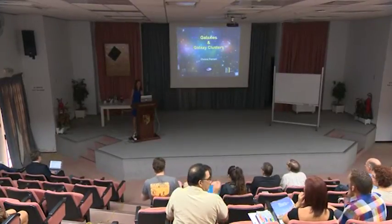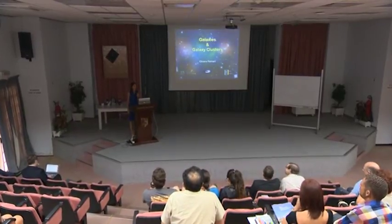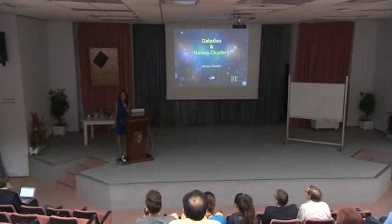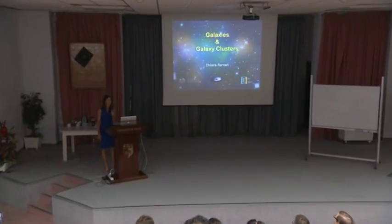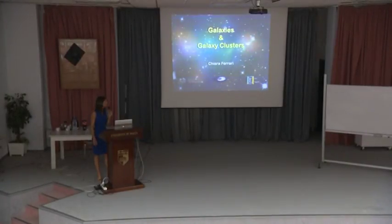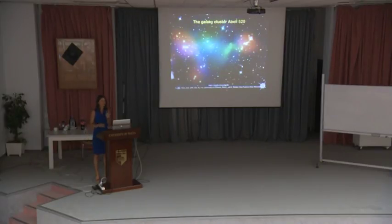My name is Chiara Ferrari and I am an astronomer at the Observatoire de la Côte d'Azur in Nice, France. Today I will try to give you an overview of what we know about galaxies and galaxy clusters. My main aim at the end of this talk is that you are able to explain to your students, or in the case of students, to your family, this beautiful colorful image of a galaxy cluster.